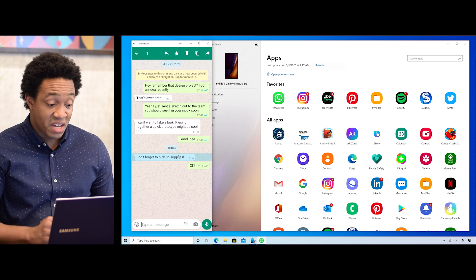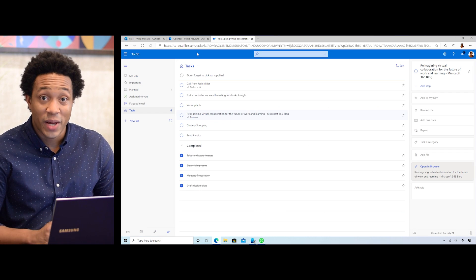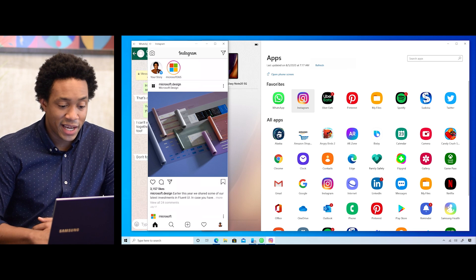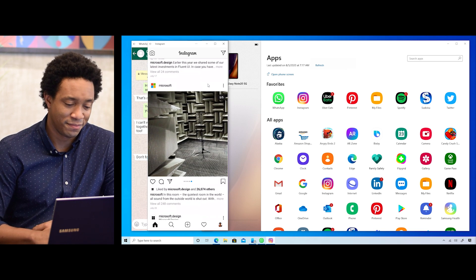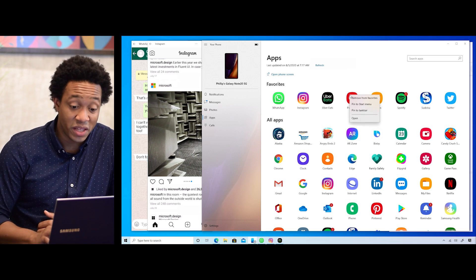It's a mobile app that you are accessing from your PC, which gives you the best of both worlds that seamlessly work together. If I wanted to make this message on WhatsApp into a task on my PC, you can just copy and paste. Even though you're sharing information between devices, it's as simple as copying and pasting. You're also able to use your favorite mobile apps at the same time. So when you have WhatsApp open, you can take a little break and scroll Instagram. Getting hungry? Open Uber Eats and order some food.